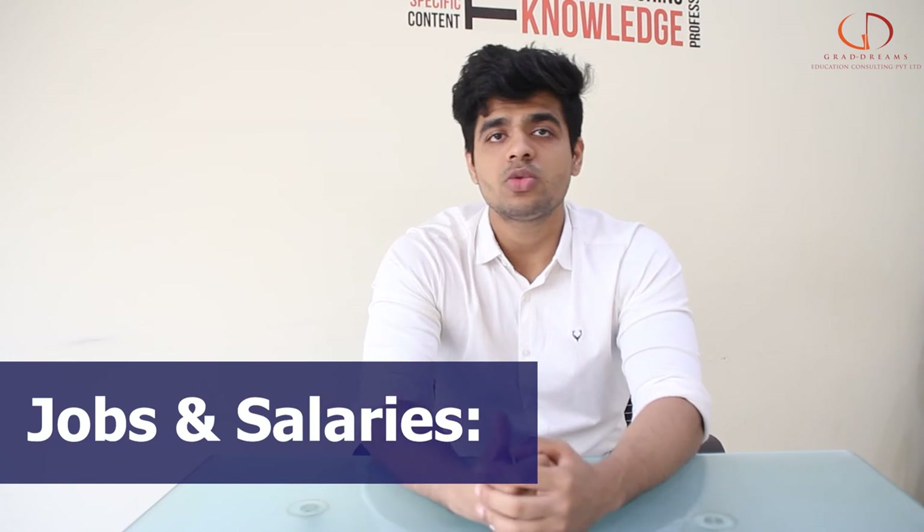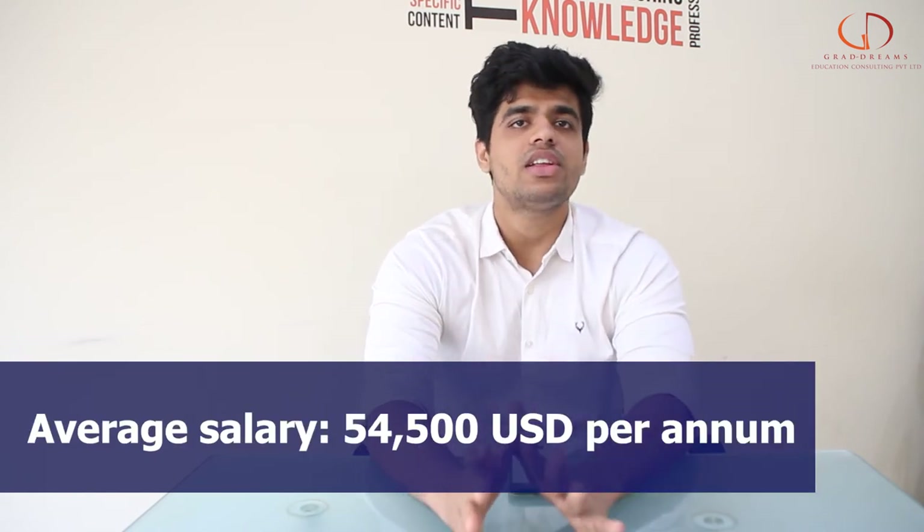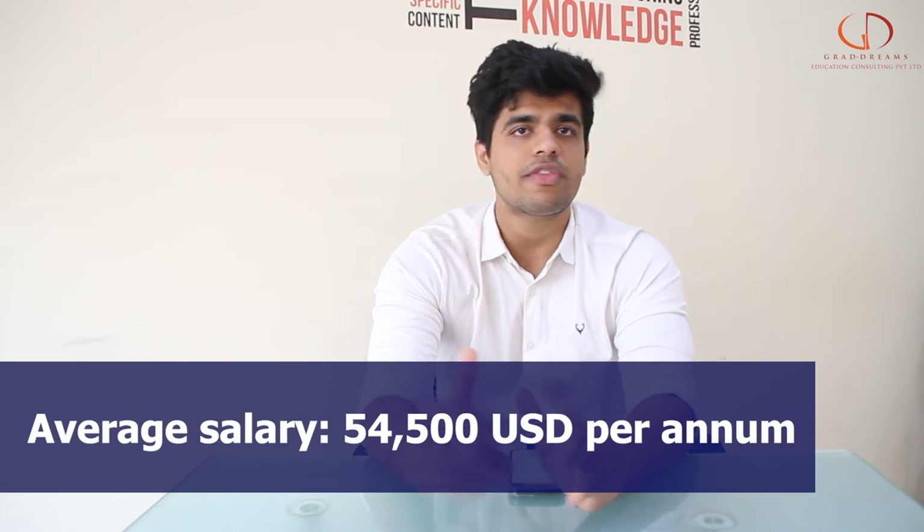When it comes to the jobs and salary students get after graduating from the university, the average salary a student earns is around 50,000 to 55,000 US dollars.